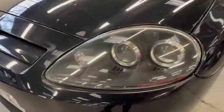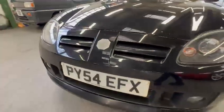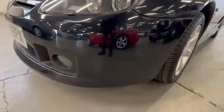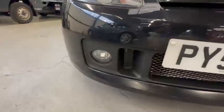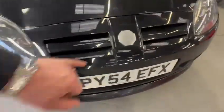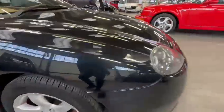Headlights are lovely and clear on both sides. Bumper corners are scuff free. Again, a few stone chips across the front end there. Left hand side scuff free, no big scrapes or gouges out the bumper at all. Plastic's all good down the bottom. Those little spot lamps are lovely and clear. A few stone chips on the front end there. The barge is a little bit faded, which you always do, as we come round onto the driver's side front wing.